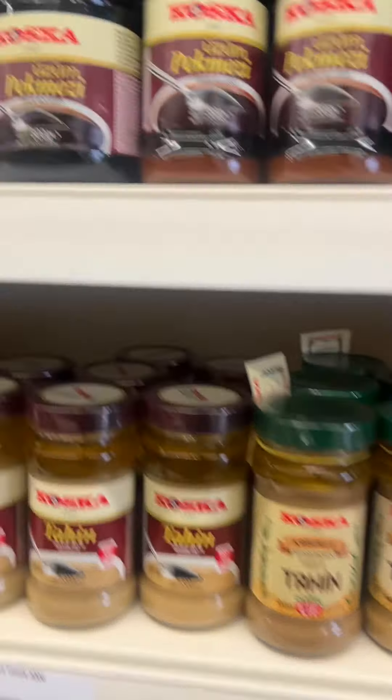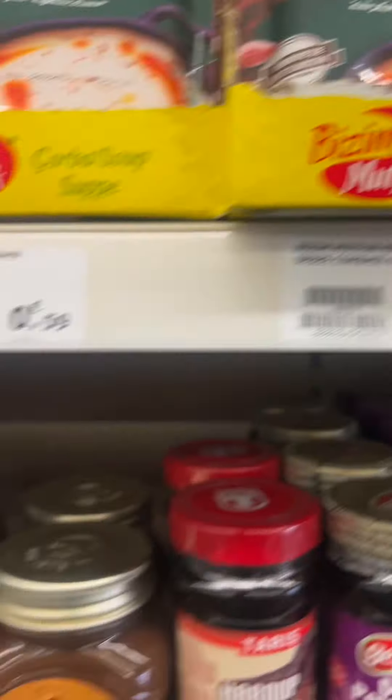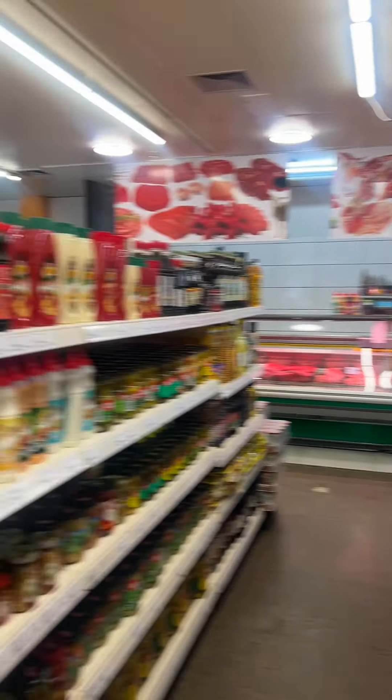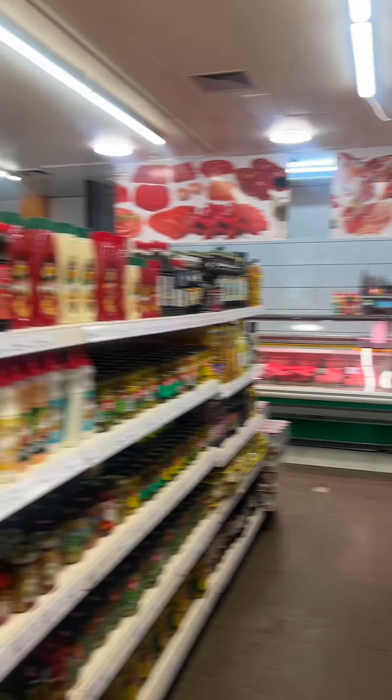We were looking for a café but found this most amazing little Turkish shop. It's got some incredible things in it — I'm going to take you around. Amazing things, wow! And then we can go to Germany.